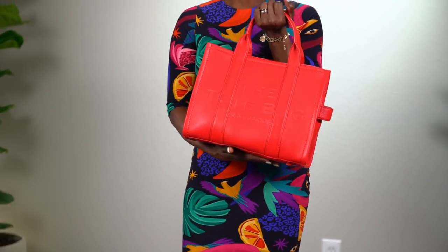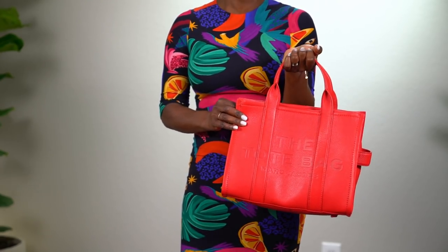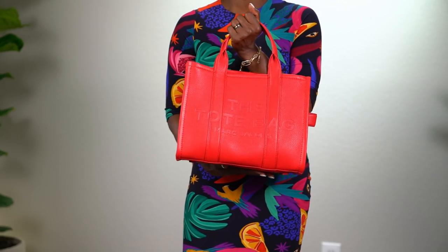The purse is the Tote by Marc Jacobs in a small size. This red color unfortunately sold out really fast, but they do have it in black and a caramel color that's still available. They have it in leather and multiple colors in canvas. They also have a new one out for fall/winter — it's gray, looks like felt with black leather trim around it.